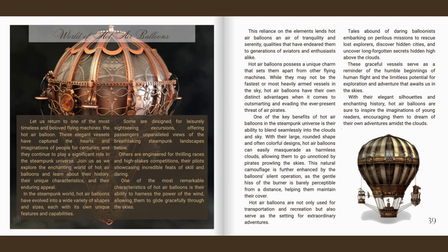Some are designed for leisurely sightseeing excursions, offering passengers unparalleled views of the breathtaking steampunk landscapes below. Others are engineered for thrilling races and high-stakes competitions, their pilots showcasing incredible feats of skill and daring. One of the most remarkable characteristics of hot air balloons is their ability to harness the power of the wind, allowing them to glide gracefully through the skies. This reliance on the elements lends hot air balloons an air of tranquility and serenity, qualities that have endeared them to generations of aviators and enthusiasts alike.